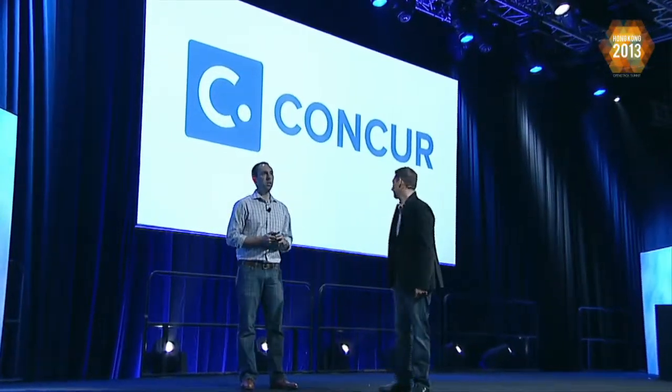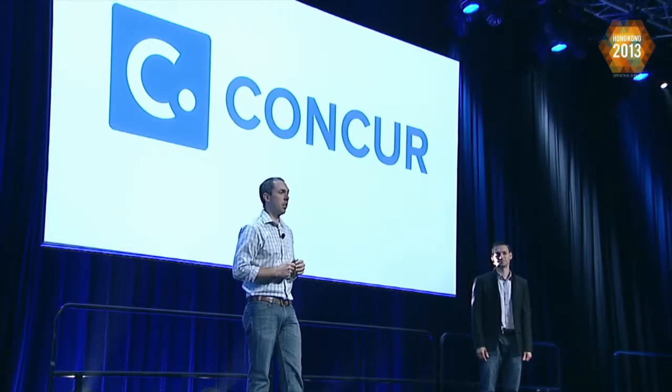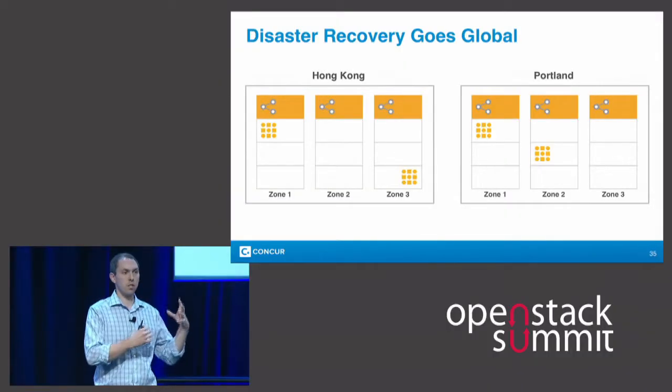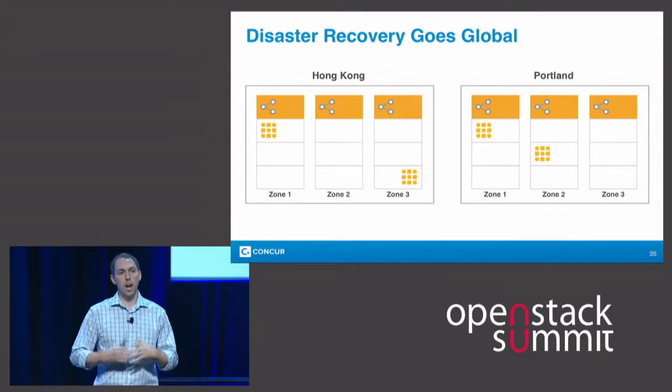We just had our eighth release of OpenStack, the Havana release, and there were about 400 features in there, but one of the biggest ones was in the object storage system. This was an update to how replication and data is managed — not just within a single cluster. The object storage system has always had a high level of durability within an OpenStack cluster in a region or data center, but in Havana this was really improved so that these clusters can now span multiple geographies. You can have an object storage cluster with nodes in Portland and nodes in Hong Kong, and replication is managed across both environments for an even higher level of durability.